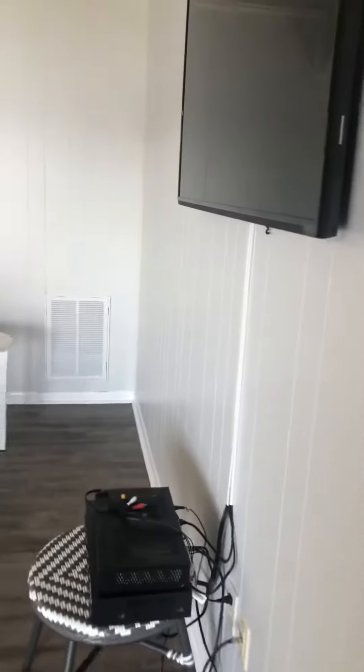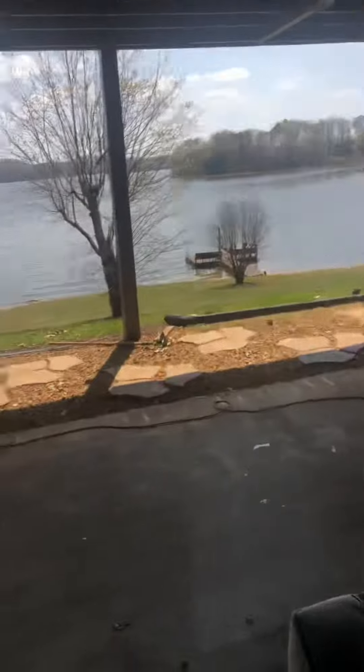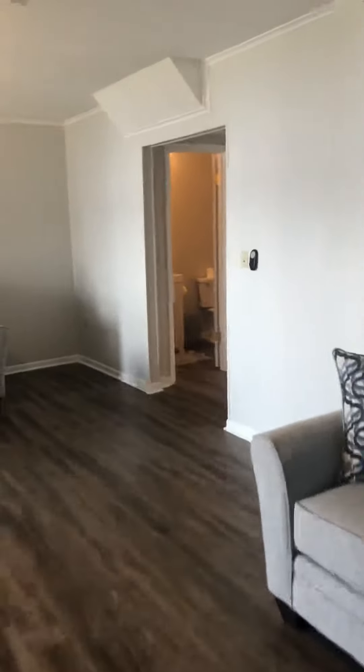There is a door here and another den. We have a covered patio deck here for playing cornhole — there's a cornhole board and patio furniture out there too.